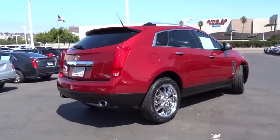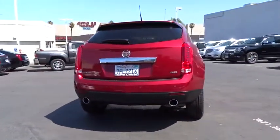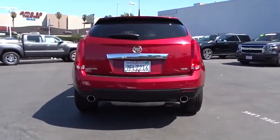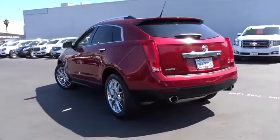Luxury lovers will delight in the new stylish, handcrafted cabin. And for technology lovers, the list of high-tech features is too long to list. This vehicle has less than 35,000 miles.